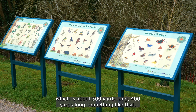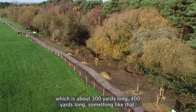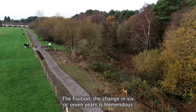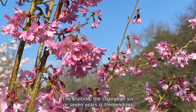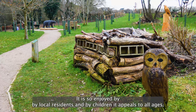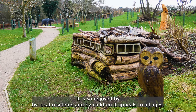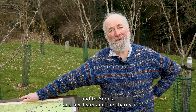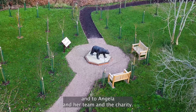We have tree planting, and there are notice boards and information boards all over the nature reserve, which is about 300 to 400 yards long — it's almost like a linear park. The change in six or seven years is tremendous. It is so enjoyed by local residents and by children; it appeals to all ages. It is a total credit to Headley Down, to Heatherlands, and to Angela and her team and the charity.